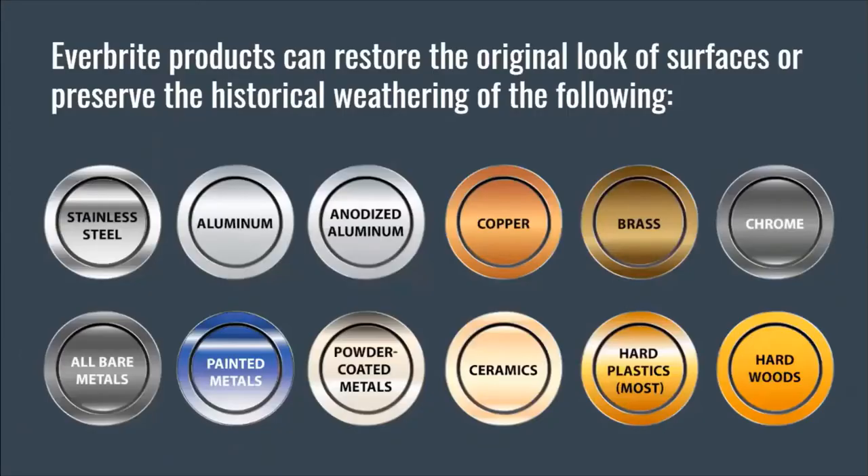Everbright products can restore the original look of surfaces or preserve historical weathering of all different kinds of metals: stainless aluminum, anodized aluminum, copper, brass, chrome, bare metals, painted metals, powder-coated metals, ceramics, hard plastics, most hardwoods, and fiberglass.